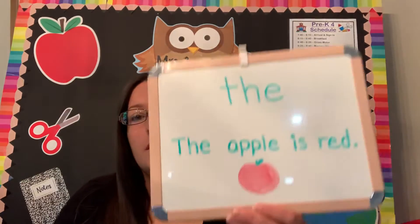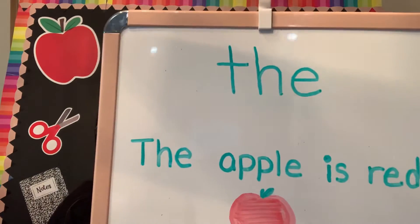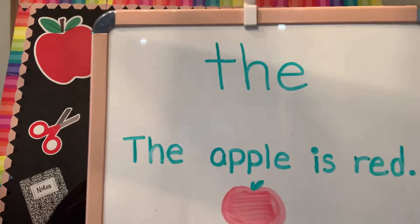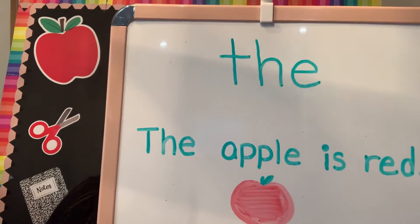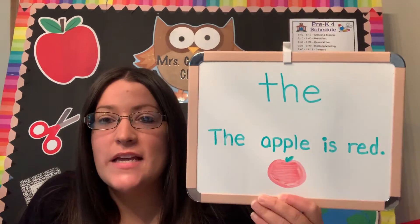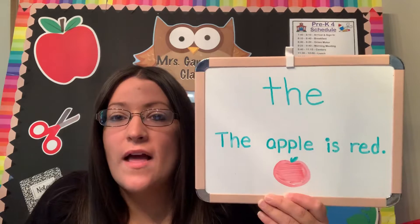Sight words are words that you will memorize, and when you see the word you'll know exactly what it says. Some of you might know my sight word of the day — you may have seen it before. Does anyone know what that word is? T-H-E. So T-H-E spells the word 'the.'